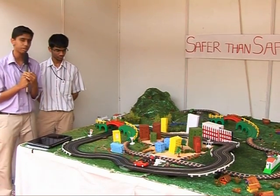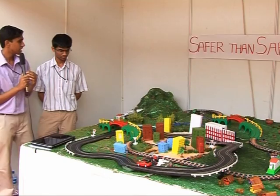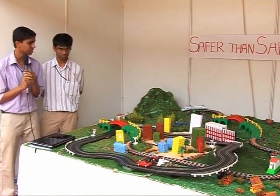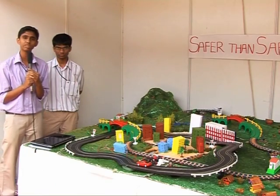Another important feature of this project is that if any boulder is found on the track, those are picked up by IR sensors and immediately transmitted to the train.